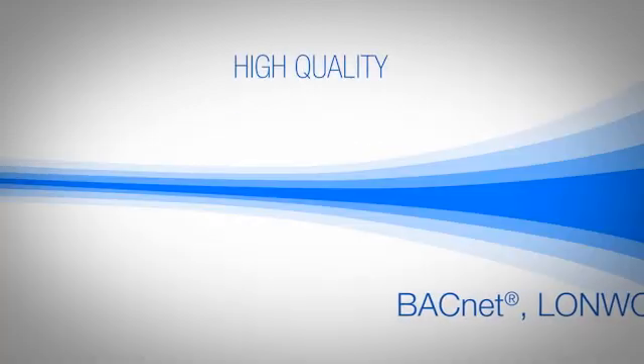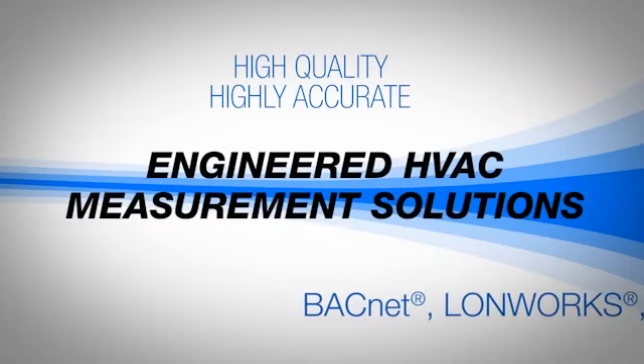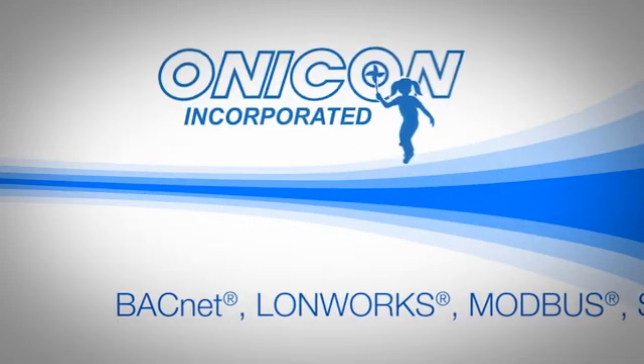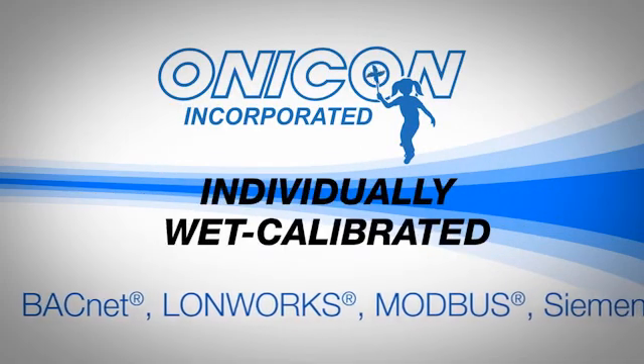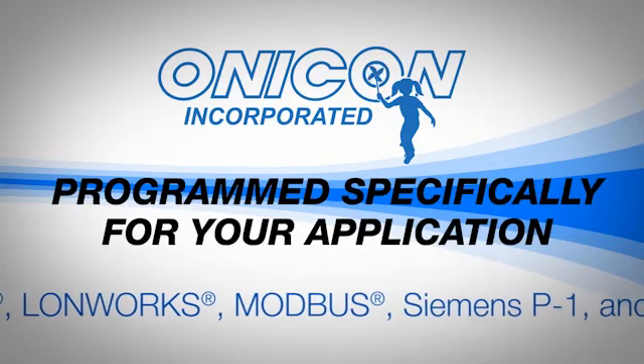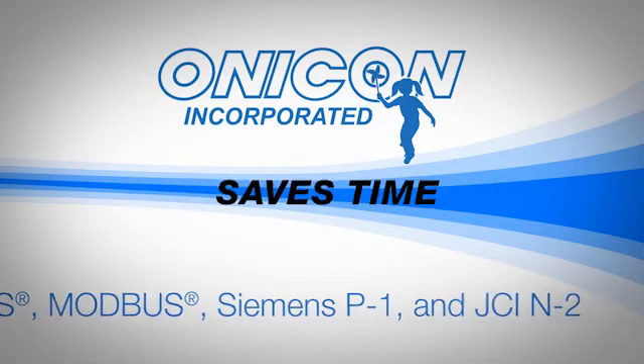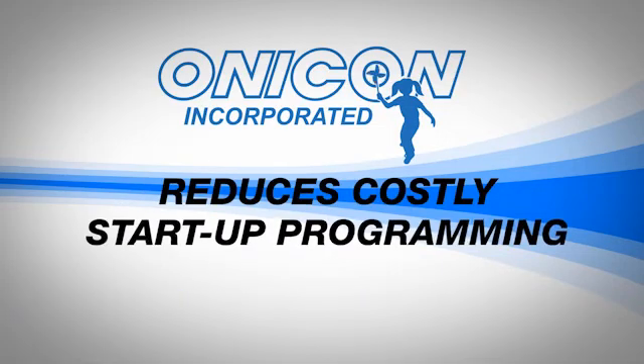These high-quality, highly accurate engineered HVAC measurement solutions are not typical off-the-shelf products. Onacon's meters are individually wet-calibrated to NIST traceable standards and are programmed specifically for your application. This improves accuracy, saves time, and reduces costly startup and programming.